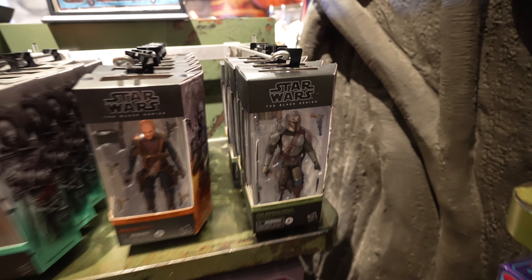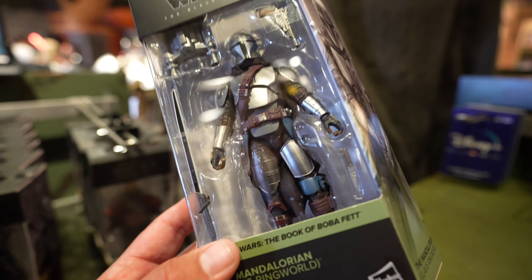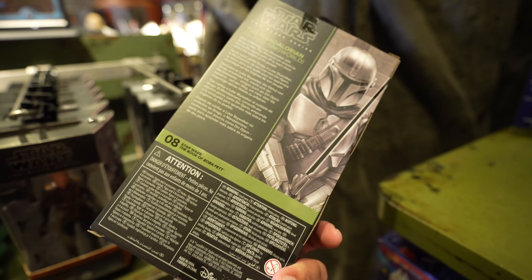There's not a whole lot of new stuff in the store today, but they do have one more thing I want to show you guys that is pretty awesome - it's an action figure. They have the Mandalorian. That is cool. Comes with the Darksaber, his jetpack, his blaster, his knife. It's part of the Book of Boba Fett series, not the Mandalorian itself.